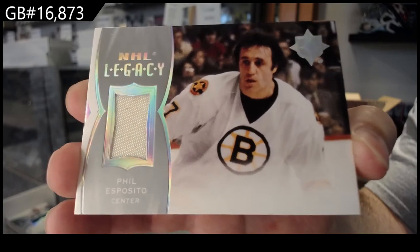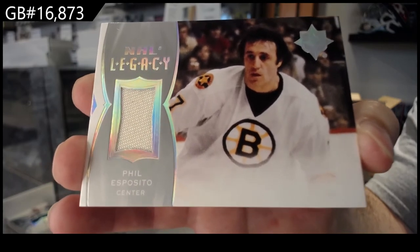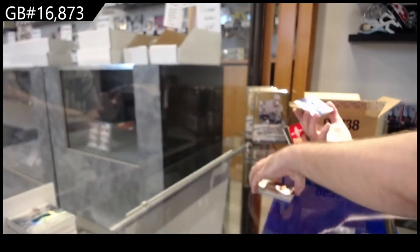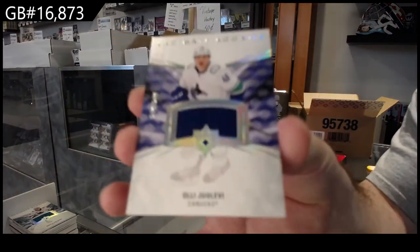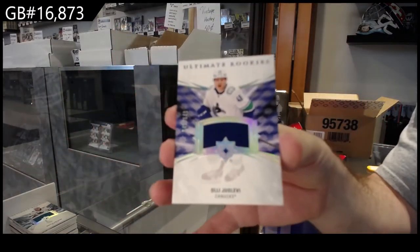Nice — yeah, they're good people, hey Casey. We've got an ultimate rookies jersey of course — Yolev for the Vancouver Canucks.